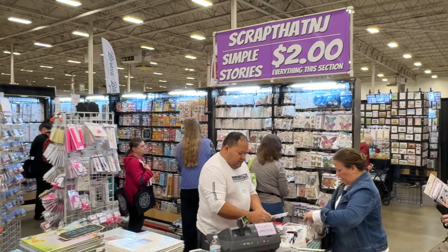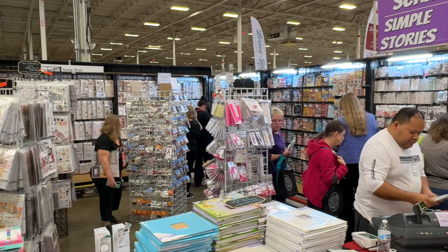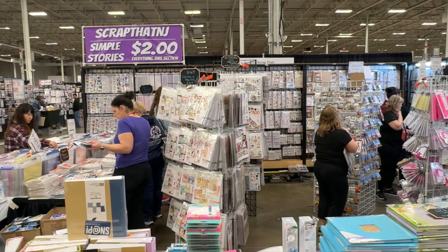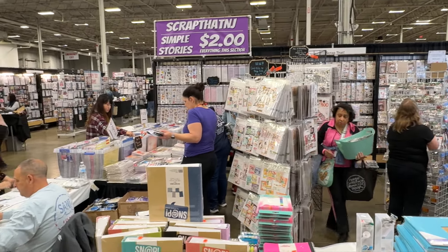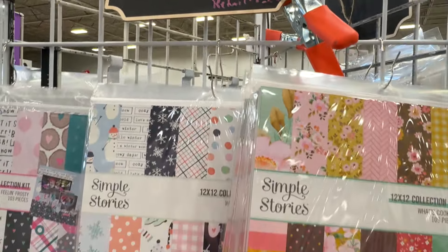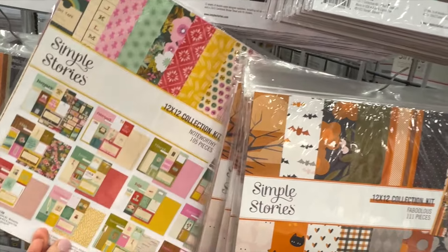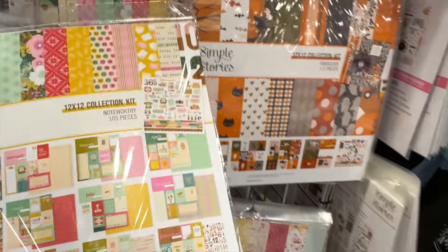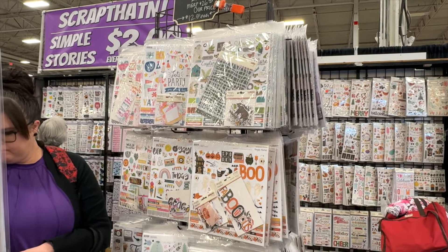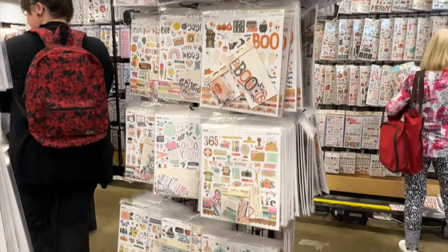Scrap That New Jersey was carrying all things Simple Stories — a ton of different collections, a ton of different albums. It's a great booth to take some time to explore because there were some fabulous deals. If you love Simple Stories, this is the place to come. There were even some harder-to-find collections, so make sure to talk to the owner if you were looking for a specific collection. They may have it or may have a lead on where to find it.